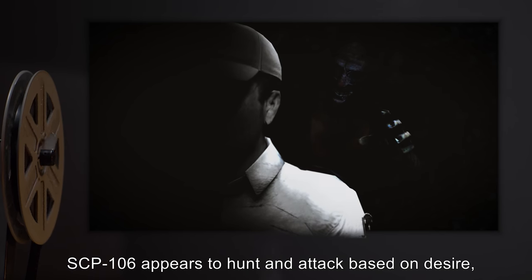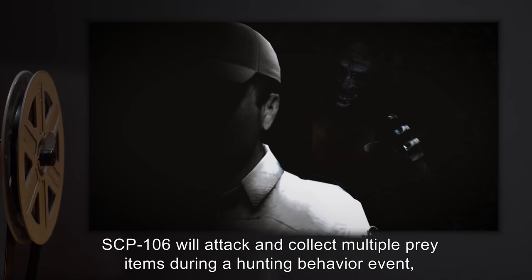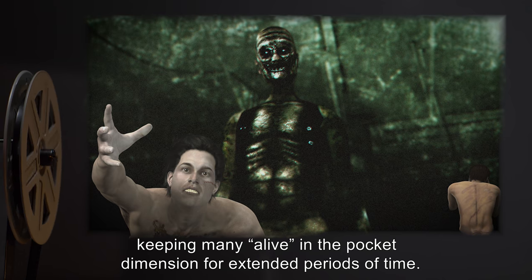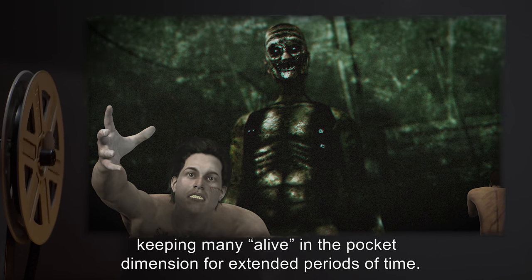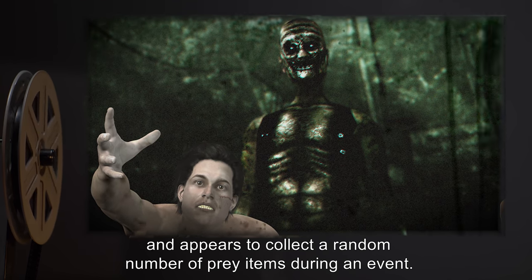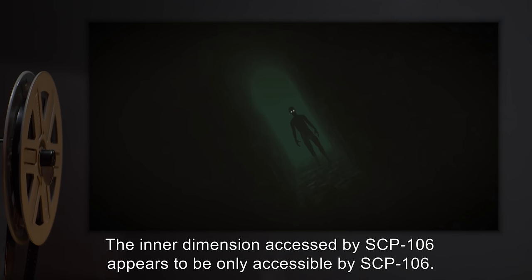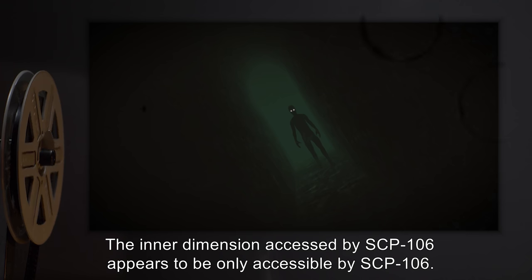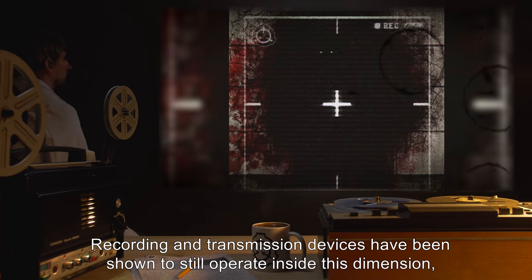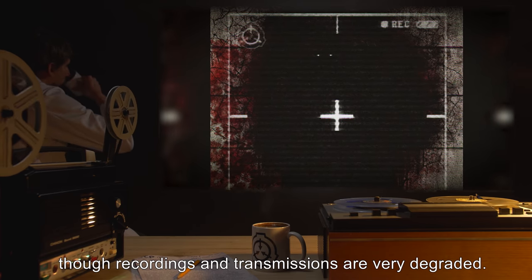SCP-106 appears to hunt and attack based on desire, not hunger. SCP-106 will attack and collect multiple prey items during a hunting behavior event, keeping many alive in the pocket dimension for extended periods of time. SCP-106 has no determinable limit and appears to collect a random number of prey items during an event. The inner dimension accessed by SCP-106 appears to be only accessible by SCP-106. Recording and transmission devices have been shown to still operate inside this dimension, though recordings and transmissions are very degraded.